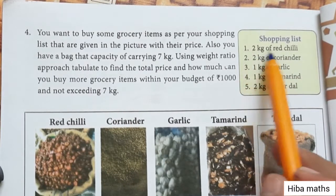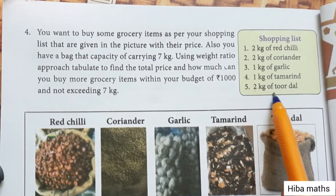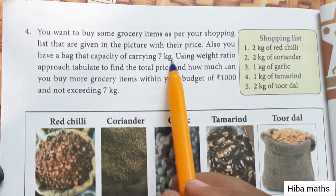The shopping list includes: 2 kg red chili, 2 kg coriander, 1 kg garlic, 1 kg tamarind, and 2 kg of tor dal. This totals to 8 kg in the shopping list, but the bag capacity is 7 kg.